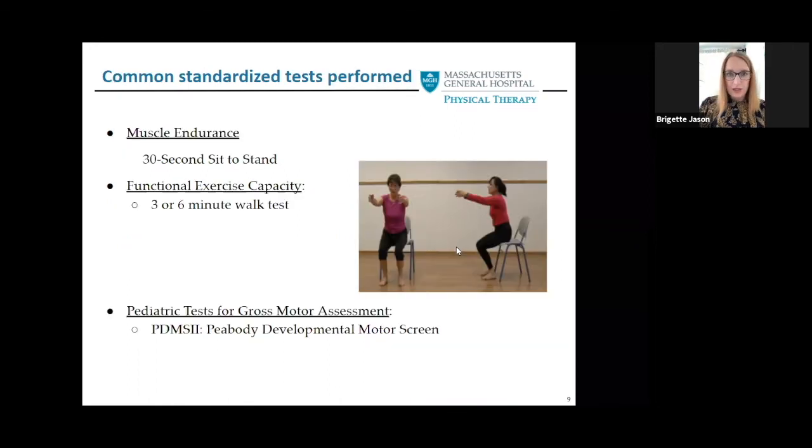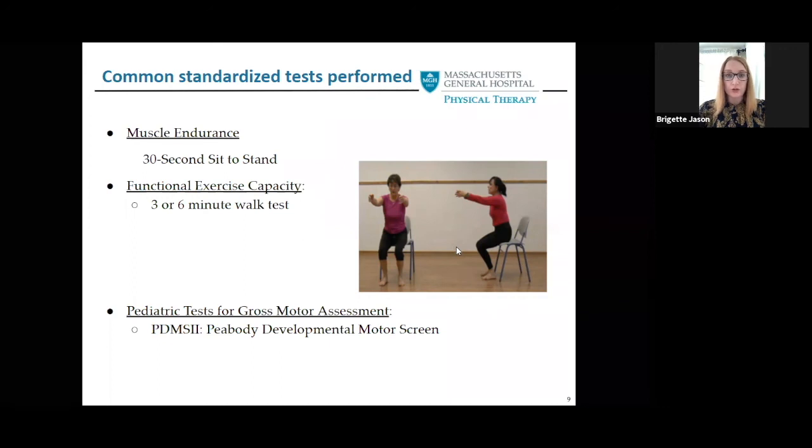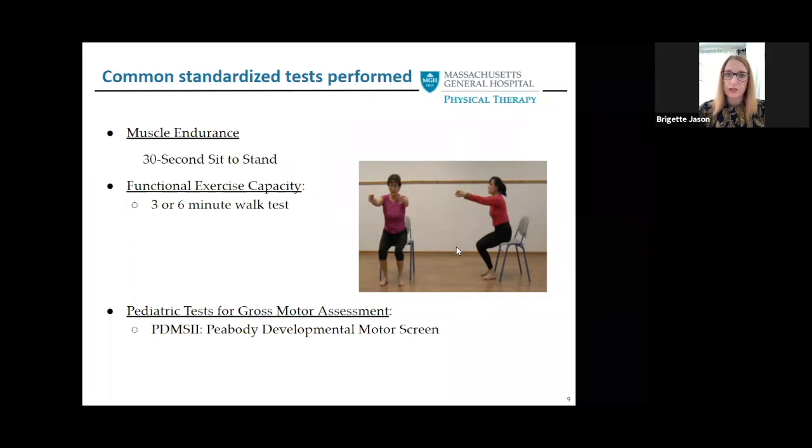Some common tests that we perform and keep track of include muscle endurance tests like a 30-second sit-to-stand, and we test functional exercise capacity with a three-minute or six-minute walk test, which is great to measure changes over time. For our kids, we usually do the Peabody, which is considered the gold standard for gross motor developmental screening.